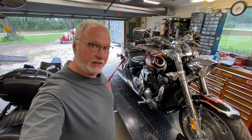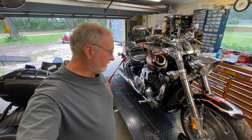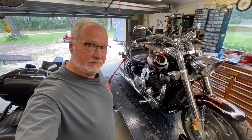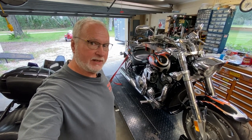Okay folks, 2006 Honda VTX 1800 — she's a big girl. Customer states that a Honda dealer did some work on it, and now it's got some engine noise. Let's check it out right now.